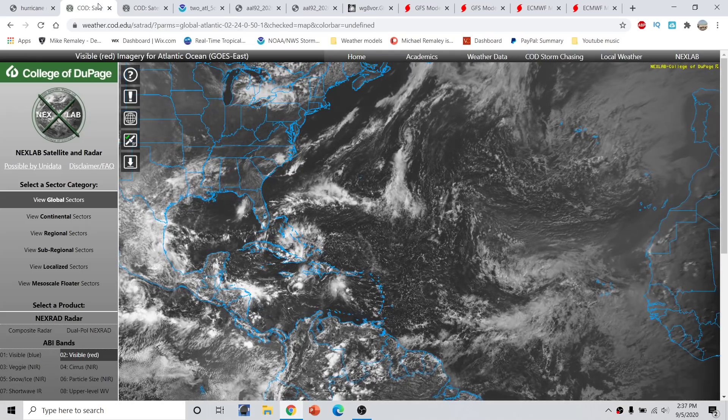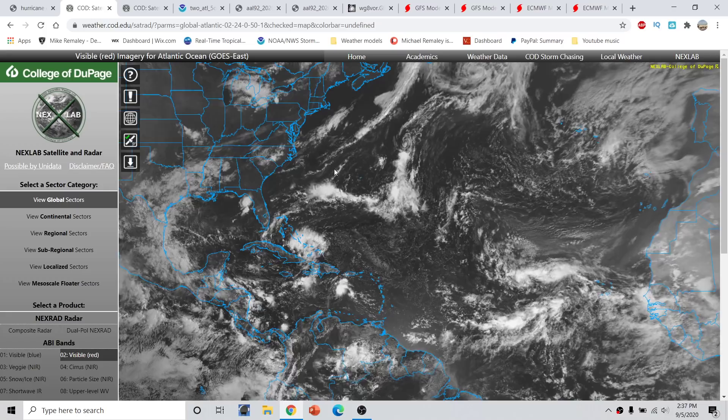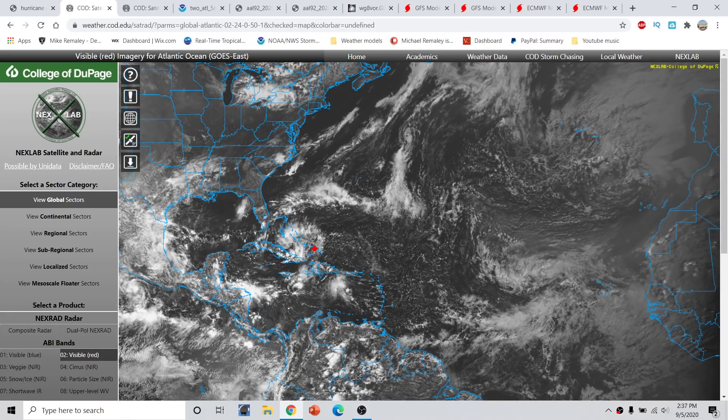Taking a look out here across the tropical Atlantic, we have a couple of things to discuss today, mainly focusing on Invest Area 92L and soon-to-be Area 93L. We also have some curious tropical waves across the Caribbean, where the Hurricane Center has highlighted an area of disturbed weather with a 10% chance over the next couple of days. This is generally going to be moving in the direction of the Western Caribbean over the next several days. Jamaica, this could impact you with some heavier rainfall, maybe some flash flooding — general impacts, nothing very significant.